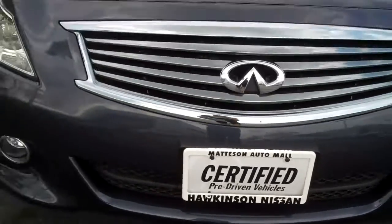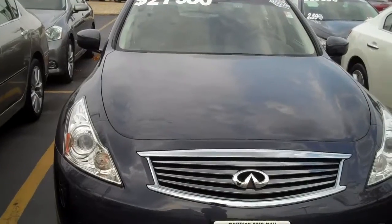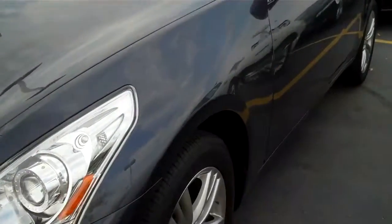Hi, good afternoon. This is Peggy from Hawkinson Nissan, giving you a quick video on the 2012 Infinity G25X we are inquired about. I wanted to let you know that it is available.